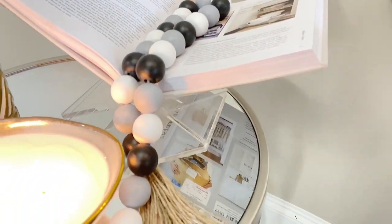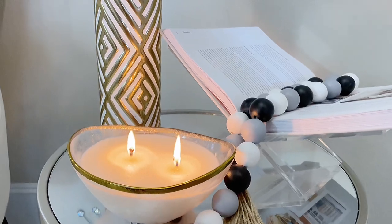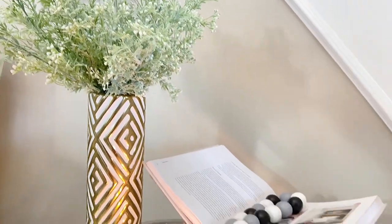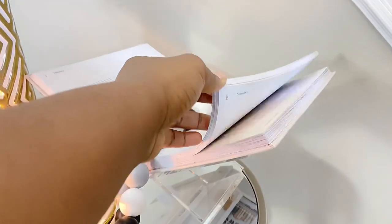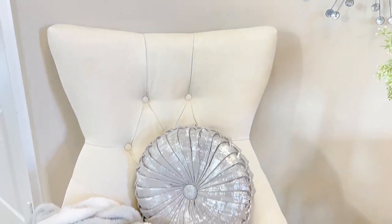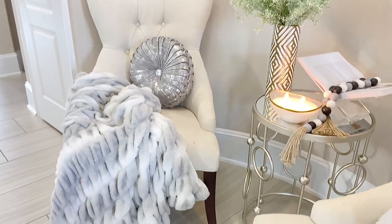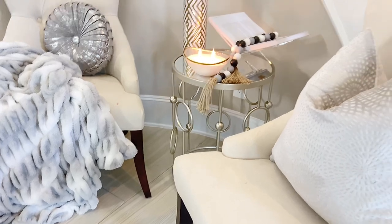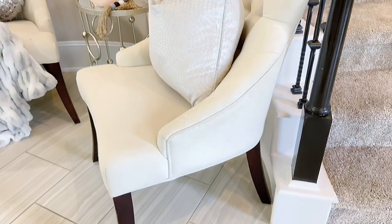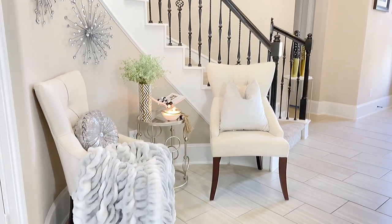Hello guys, and welcome back to my channel. It's your girl DD, the mom, the boss. I hope you're doing amazing. If you are new to my channel, hello and welcome — I really appreciate you stopping by. In today's video we're talking about the entryway. On my channel I do a lot of home decor inspiration and ideas, nursing videos and immigration videos, because I'm a nurse and an immigrant in the United States, a mom, a wife, and an entrepreneur.